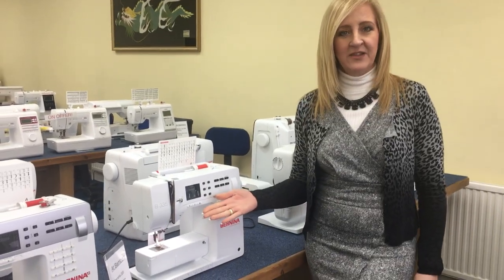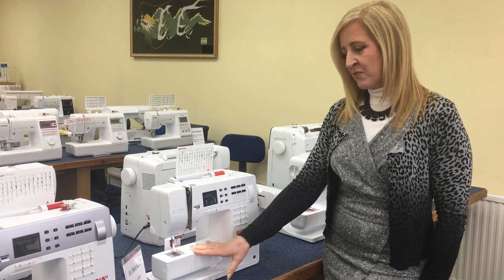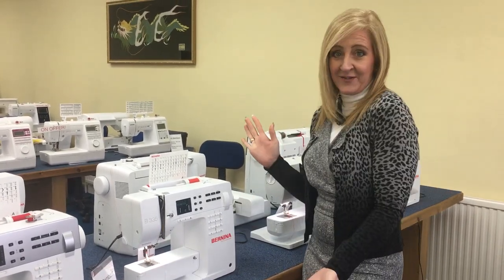Here we have the Benina 335. It has a lovely white fascia on it, nice and bright. We've got 221 stitches and all the feet on this machine are snap-on, so quite easy to change. Why don't you come down and have a go?